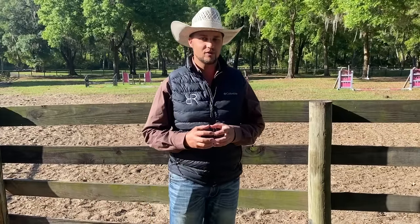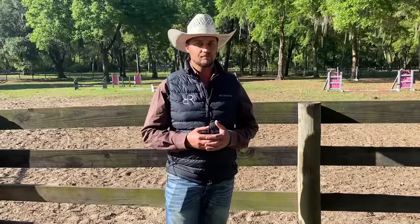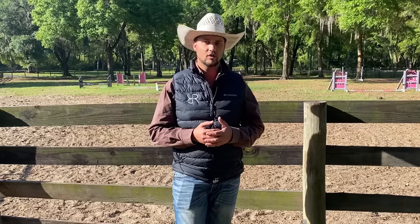Hey everybody, welcome back to another video. In this one we have an interesting horse for you. His name is Henry. He's a thoroughbred that was never at the track, never raced, anything like that. He was sold to an amateur owner and started presenting some problems. Most recently, a girl that was working with him — she's not the owner but she was kind of working with him — she got bucked off of him.